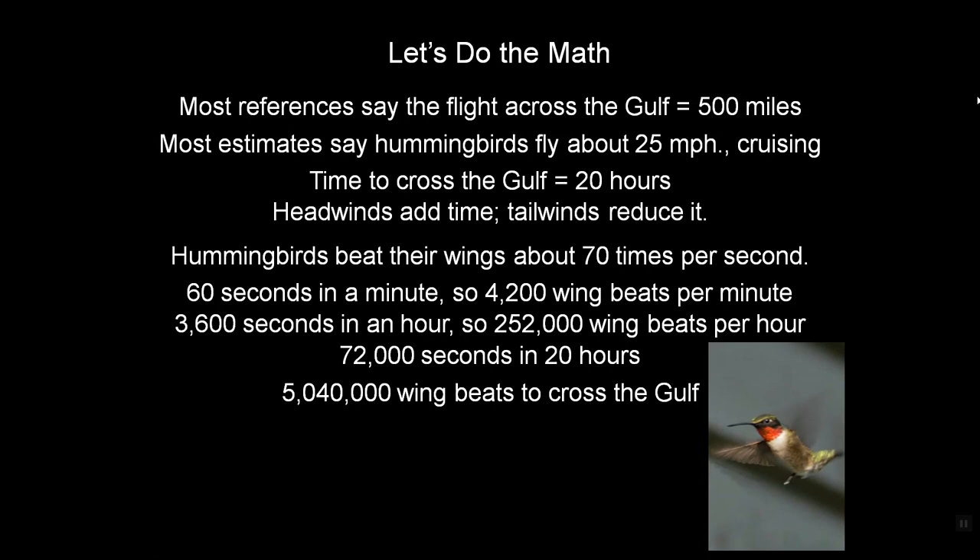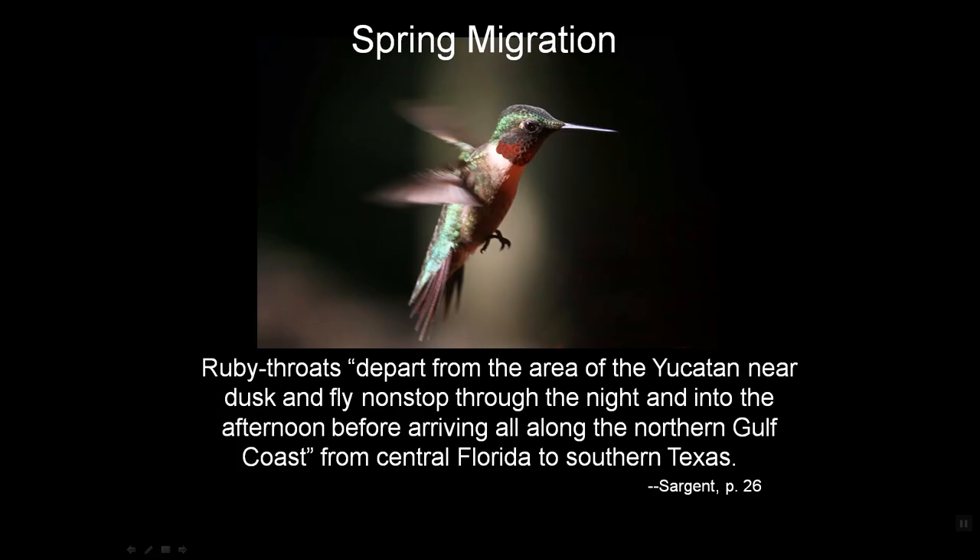That's non-stop. There's no place to stop, no place to eat, no place to rest, no place to refuel. As Sargent says, ruby throats depart from the area of the Yucatan near dusk and fly non-stop through the night and into the next afternoon before arriving all along the northern Gulf coast from central Florida to southern Texas.